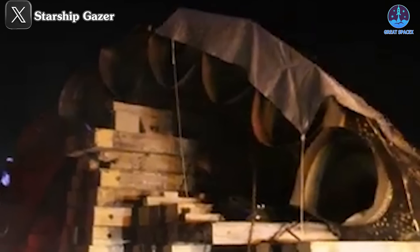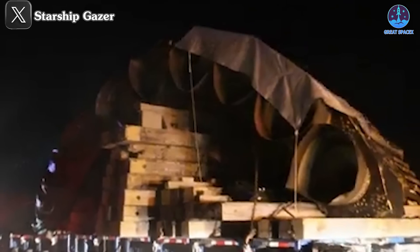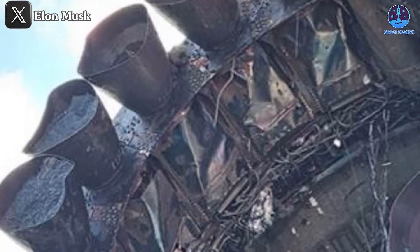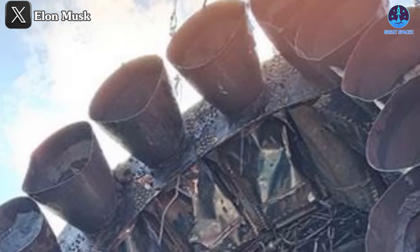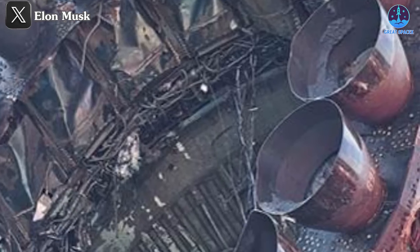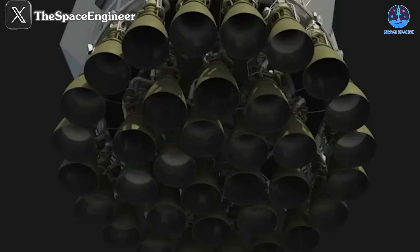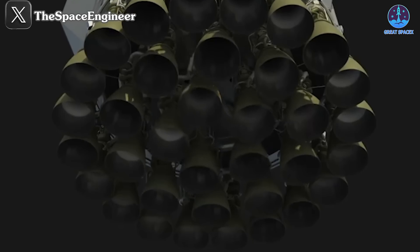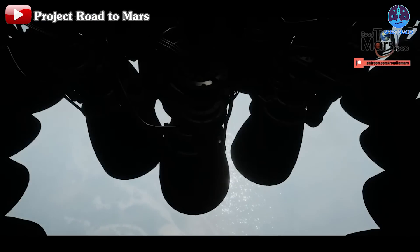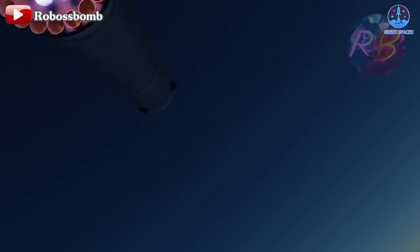It's possible the crash into the seabed further exacerbated the engine condition. The impact may have caused deformation, while the corrosive effects of seawater might have contributed to separation of various engine components including parts of the outer and inner rings. SpaceX's upcoming analysis will determine the full extent of the damage. Despite this, none of the engines appeared to have exploded, which would have caused far more severe compromise. This resilience provides a solid foundation for SpaceX to make improvements.